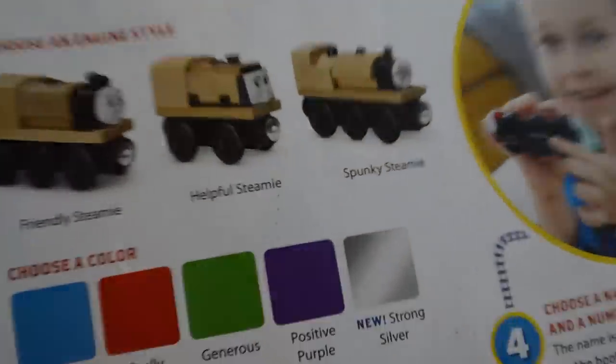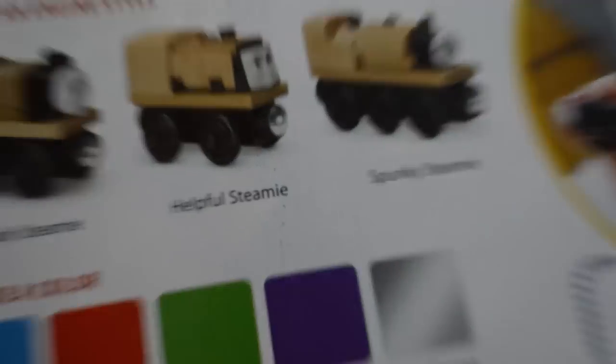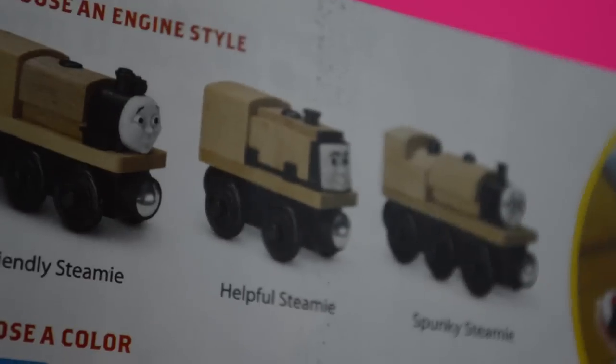The custom engine page is basically the first page, so they're really trying to push these custom engines. First you get to choose one of three body types, and you don't get to pick a face because the face and body type go together.